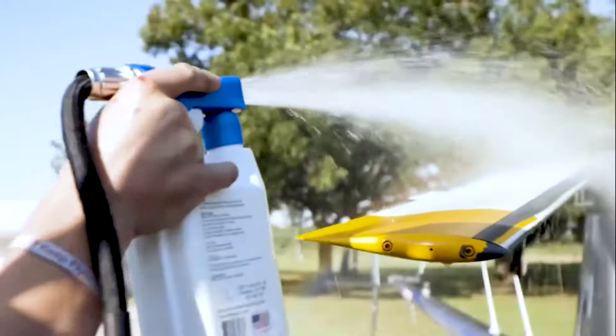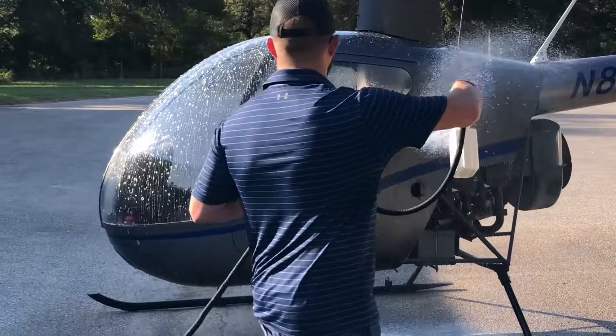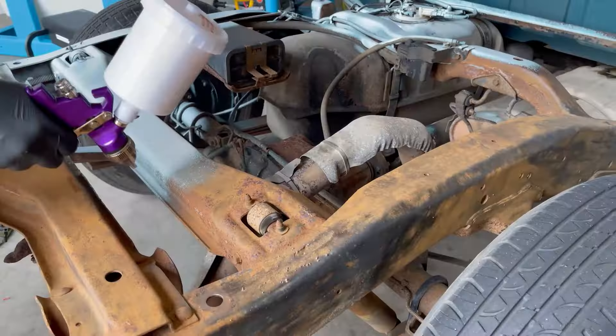Aircraft maintenance is critical. Saltscon aviation formula is AMS 1526C approved for aviation use.